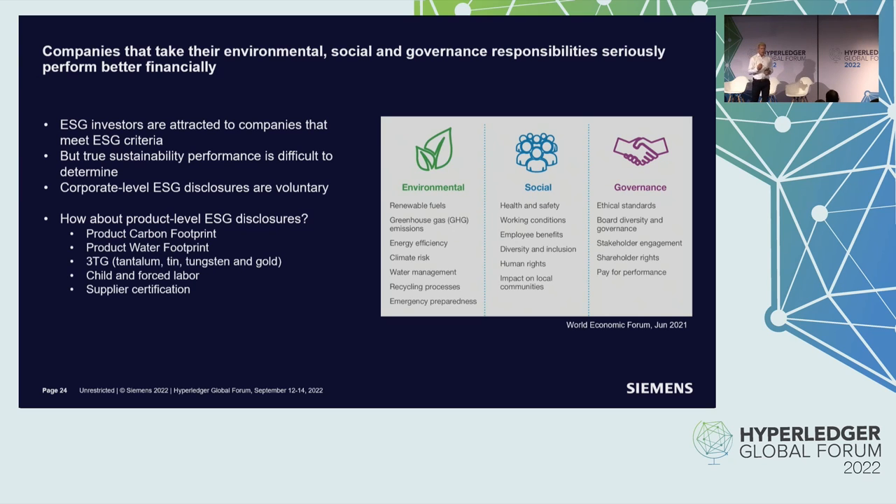Another reason companies perform better is because of us as consumers. More and more, we go into a supermarket, look at a product, and think: is it CO2 neutral? What is its carbon footprint? For food products, we care about where the fish or ingredients come from, which region in the world, and how far it traveled. This awareness puts pressure on suppliers and triggers impact down the entire supply chain — and that's a product-level aspect of ESG.